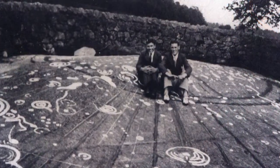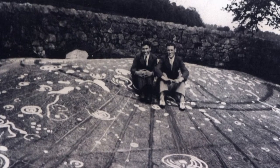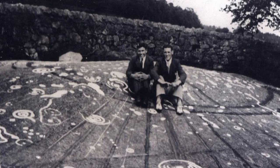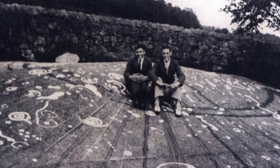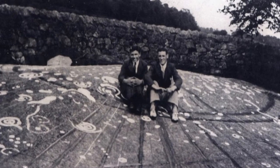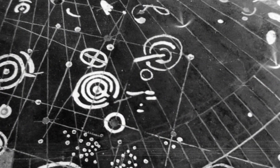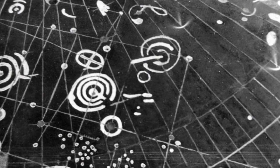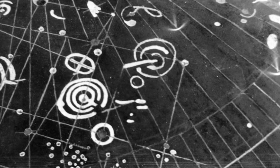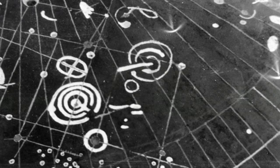Nearly 50 years since it was buried, the 5,000-year-old Kokno stone is to be re-excavated to allow archaeologists to study it. The stone, which measures 42 feet by 26 feet, is covered in around 90 grooved spirals and indentations known as cup and rings. The petroglyphs also include a ringed cross and a pair of four-toed feet.